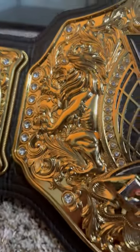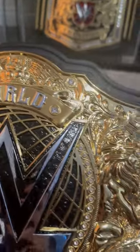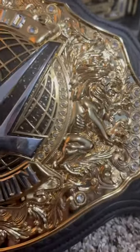So on the main plate you do have the crown on top with the eagle, and then down here you do have the lion that's poked out, and then there's all of the crazy detailing — the best replica belt shop has ever produced in my personal opinion.